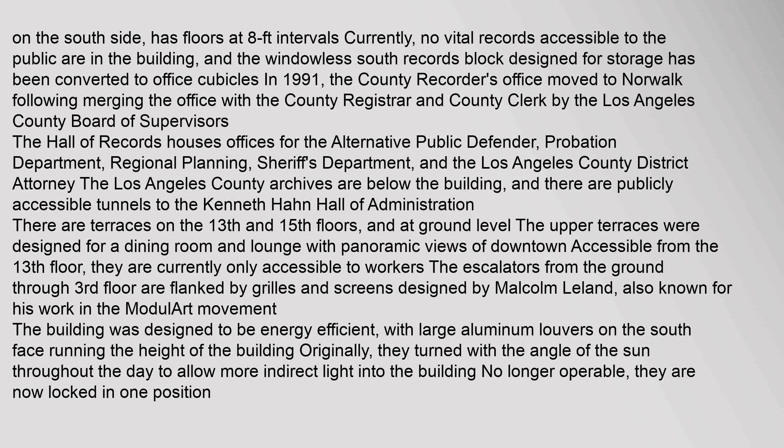The Los Angeles County Archives are below the building, and there are publicly accessible tunnels to the Kenneth Hahn Hall of Administration. There are terraces on the 13th and 15th floors, and at ground level. The upper terraces were designed for a dining room and lounge with panoramic views of downtown, accessible from the 13th floor, but are currently only accessible to workers. The escalators from the ground through third floor are flanked by grills and screens designed by Malcolm Leland.